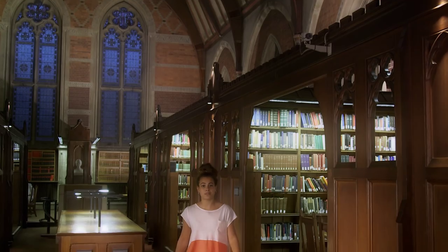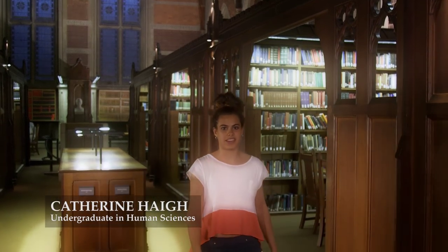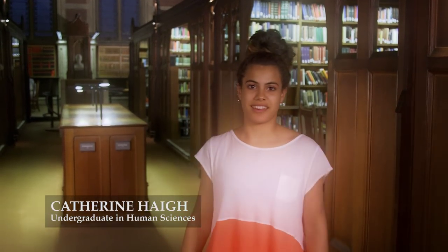Welcome to Keeble College Library. It's open 24 hours a day and every day of the year. I always choose to do my work in here. Come with me, I'll show you around. It's a really beautiful space.